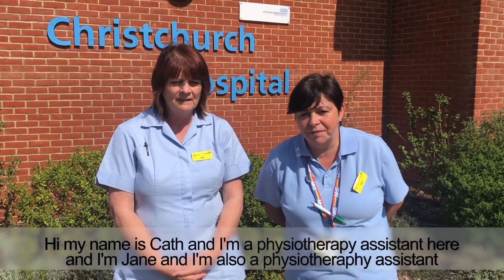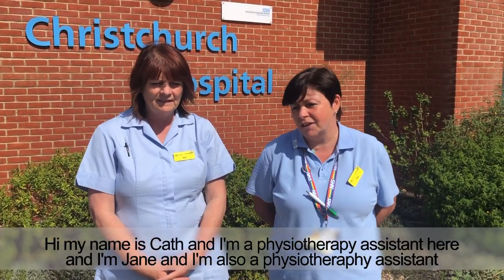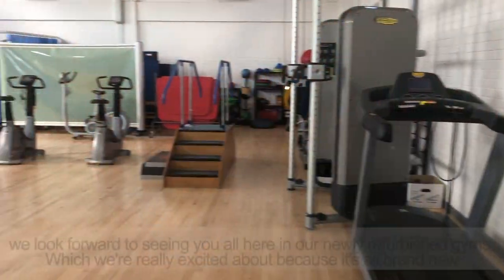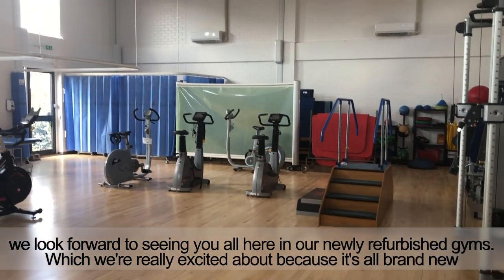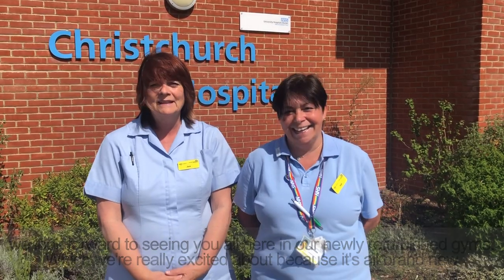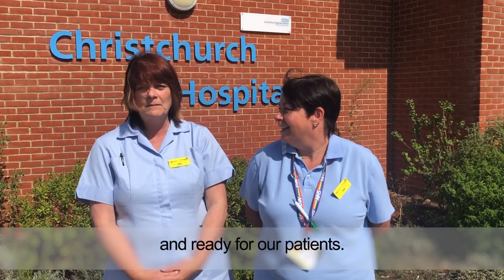Hi, my name is Kath and I'm a physiotherapy assistant here at Christchurch Hospital. I'm Jane and I'm a physiotherapy assistant also. We look forward to seeing you all here with our newly refurbished gyms, which we're really excited about. It's all brand new and all ready for patients.